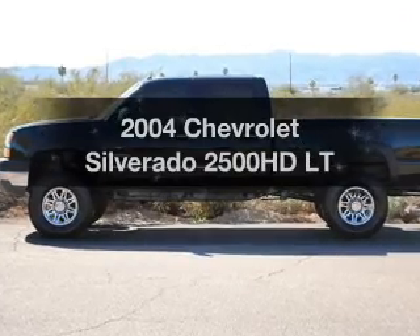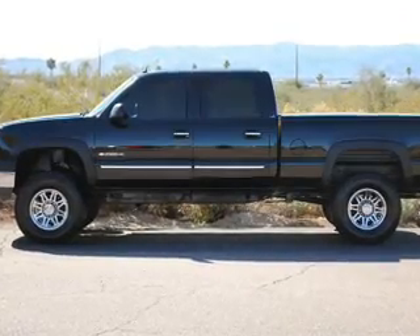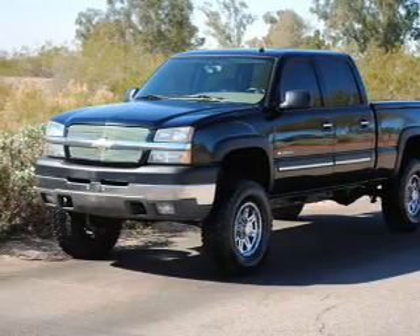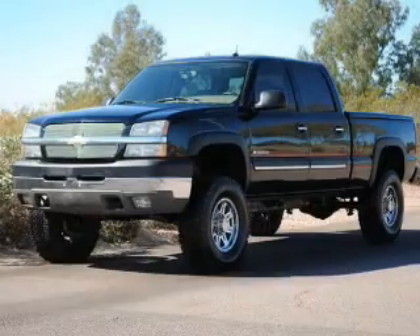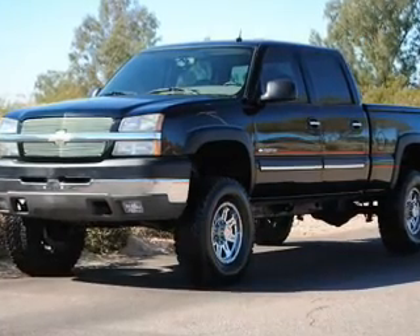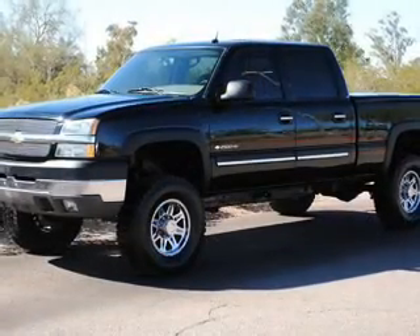Check out this 2004 Chevrolet Silverado 2500 HD. If you're looking for an automobile with great attributes, look no further. With a powerful 8-cylinder engine, the powertrain includes rear-wheel drive that responds smoothly to its automatic transmission.